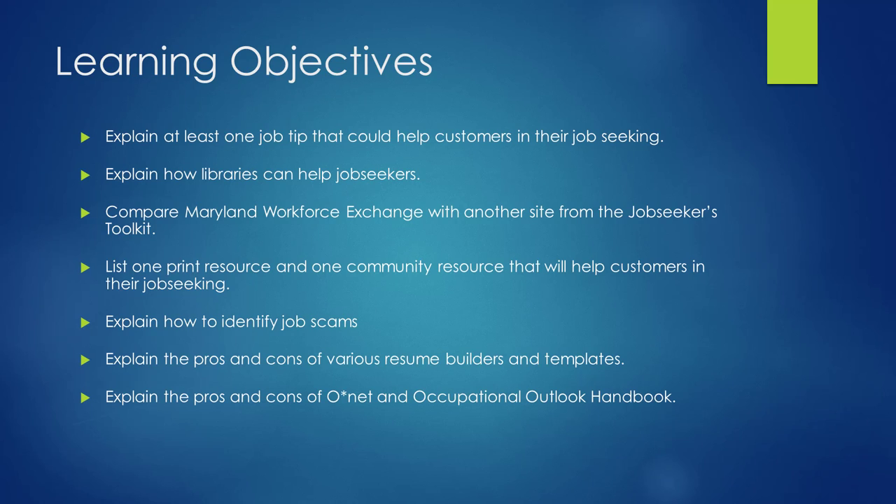Our objectives in this module are to explain at least one job tip that could help customers in their job-seeking, to explain how libraries can help job-seekers, to compare Maryland Workforce Exchange with another site from the Job Seekers Toolkit, to list one print resource and one community resource that will help customers in their job-seeking, to explain how to identify job scams, to explain the pros and cons of various resume builders and templates, and to explain the pros and cons of O-Net and the Occupational Outlook Handbook.